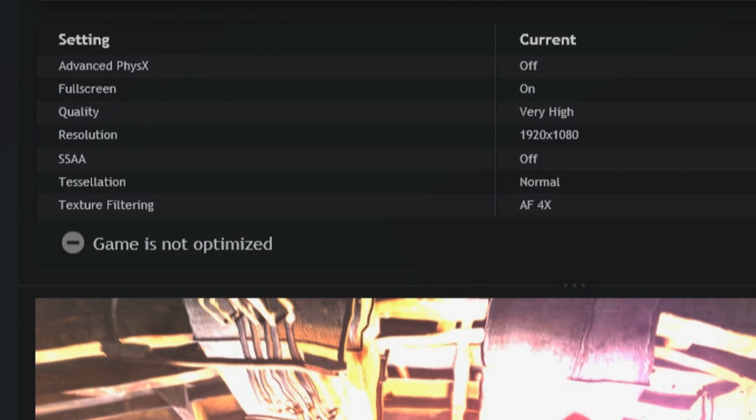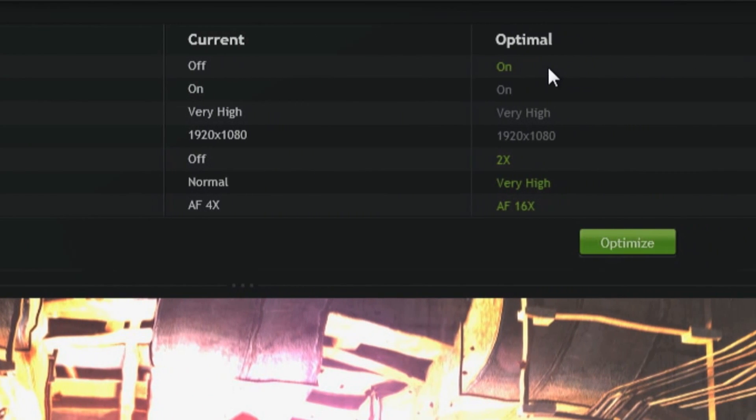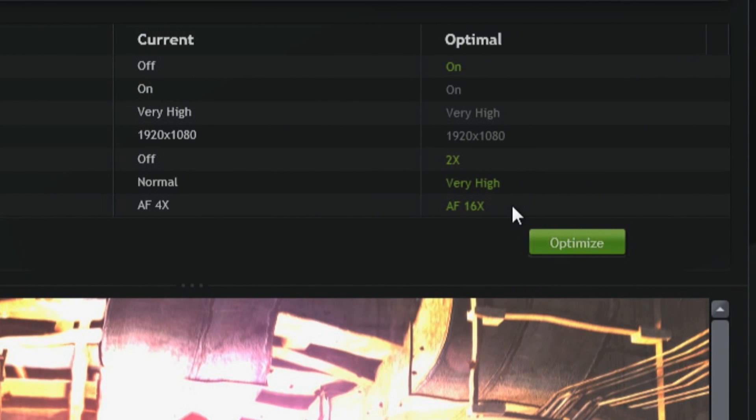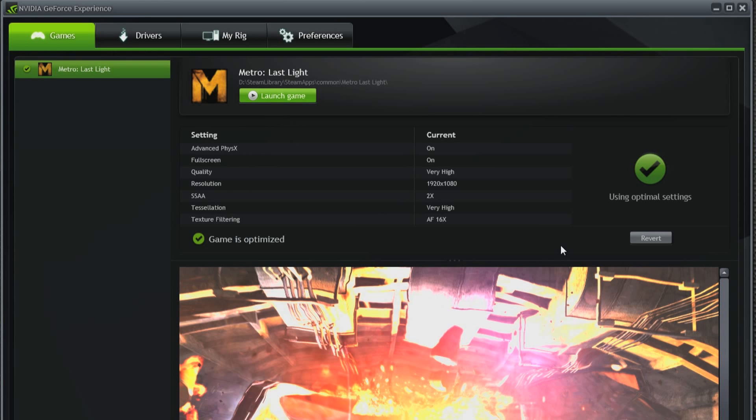In this case, Metro Last Light is set to default, which means that physics is off and texture filtering is set to 4x. But based on our testing, we know that you can run with physics set to on and 16x on texture filtering. Now to get that set in your game, all you have to do is click Optimize, and automatically, when you launch your game next time, you're going to get the best experience possible. I use OPS to double check the settings I picked by hand, and sometimes I find things I need to crank up.